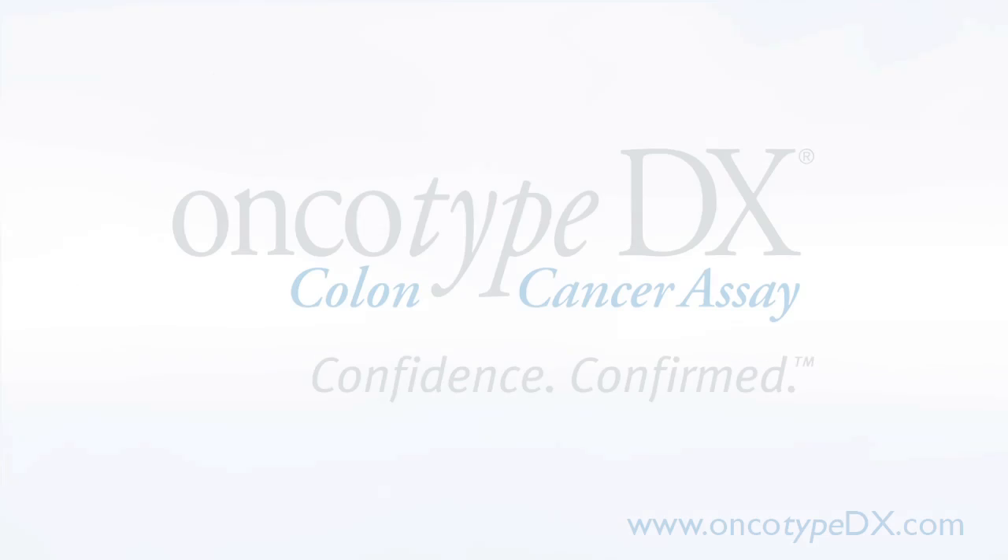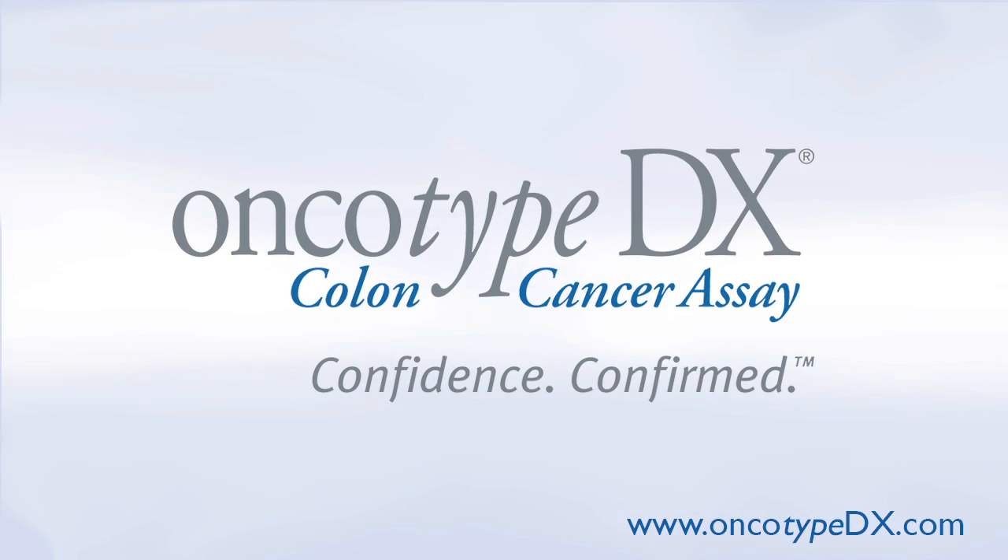So the treatment will change depending upon both the clinical as well as the pathological stage of the illness. To learn how genomic testing of your tumor with the Oncotype DX colon cancer test can help you and your doctor personalize your treatment, go to OncotypeDX.com.